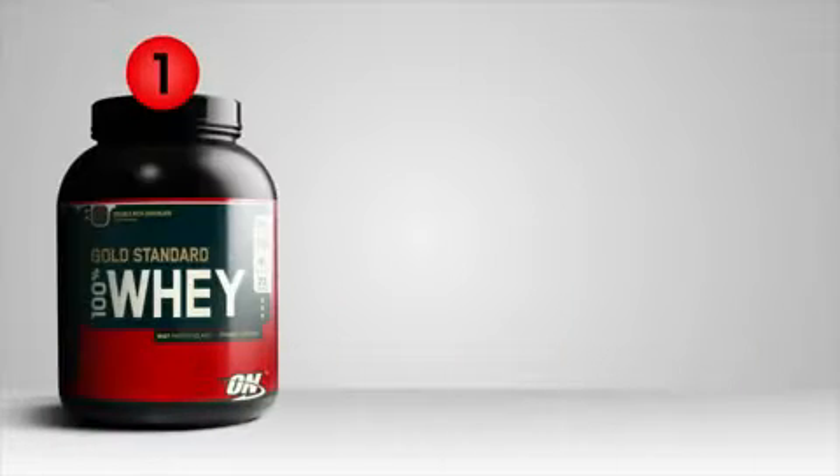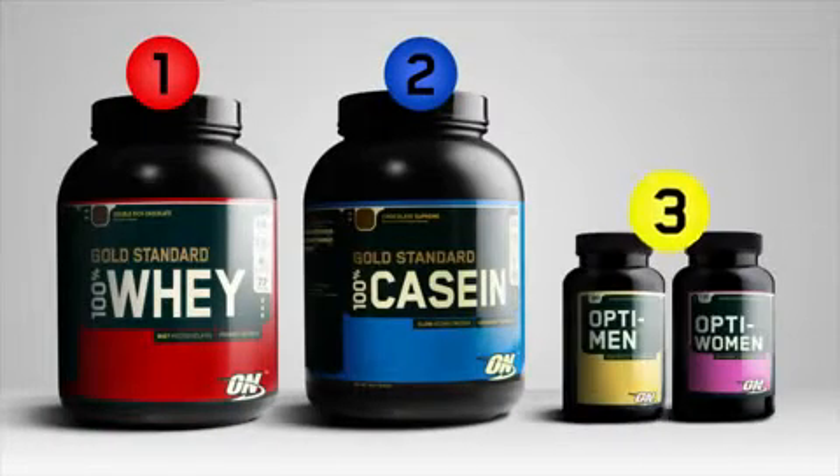Hi, I'm Matt, and I'm here to talk about the Optimum Nutrition Performance Stack, which consists of the 100% whey, 100% casein, and the Optimen multivitamin.